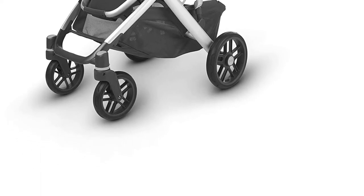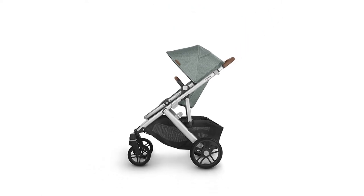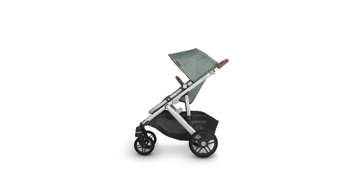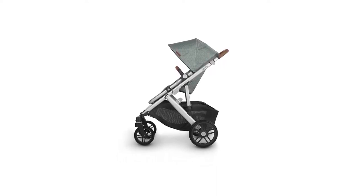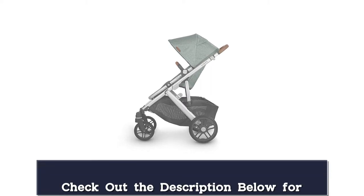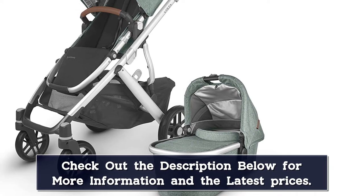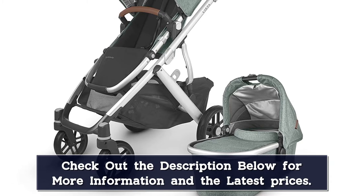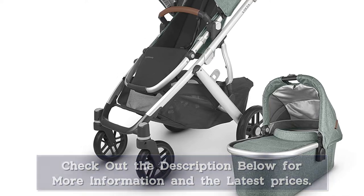The Vista V2 includes a toddler seat and bassinet in the purchase price. It works with two toddler seats, two infant carrier seats and adapters purchased separately, two bassinets, or any combination of seating facing forward or backward. It features a giant storage bin and canopy with an app-worthy seat recline. The Vista V2 delivers high functionality, a lower price tag, and unusually lower weight compared to similar competitors, with an adjustable handlebar and a 30-pound max allowance storage bin.